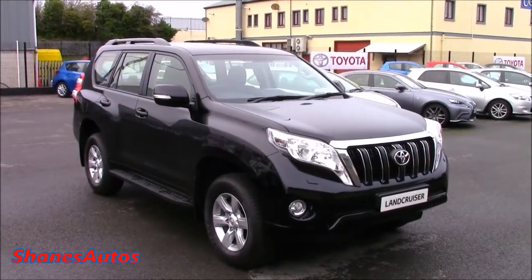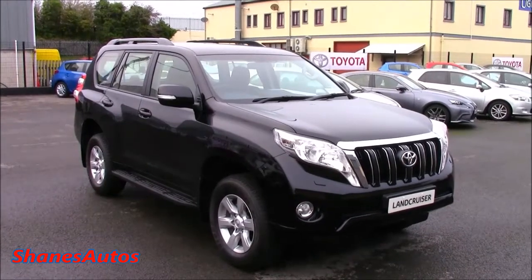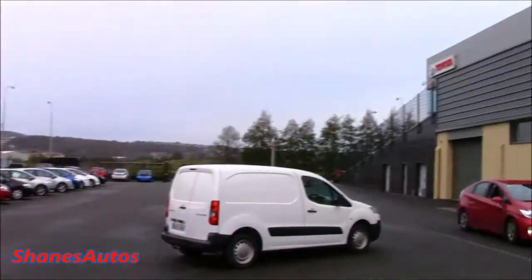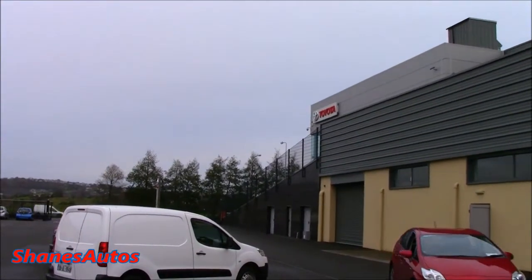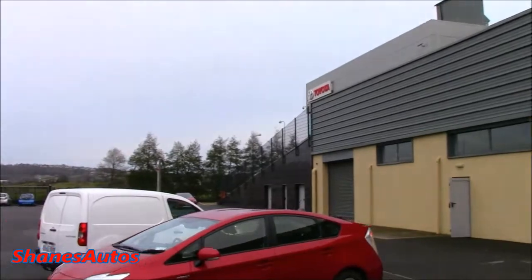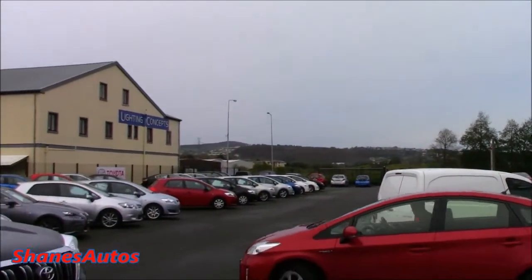Hello everyone. Today we're going to be taking a look at the all-new 2014 Toyota Land Cruiser. Today's review is taking place at Kelly's Toyota, situated in Strabane-Kenny, County Donegal. For all contact information regarding the dealership, please see the description box below.